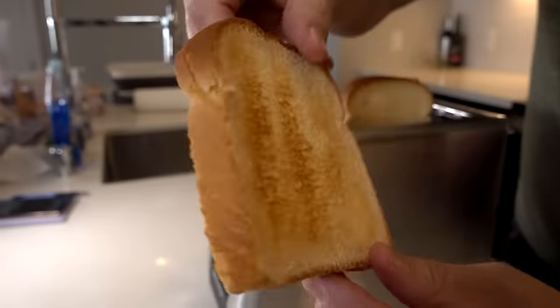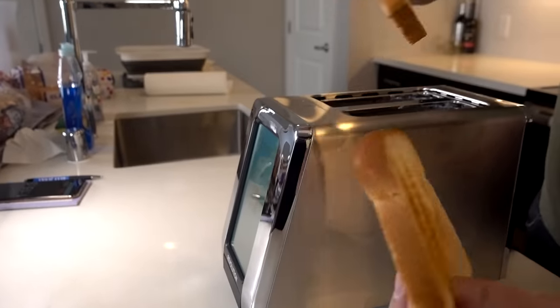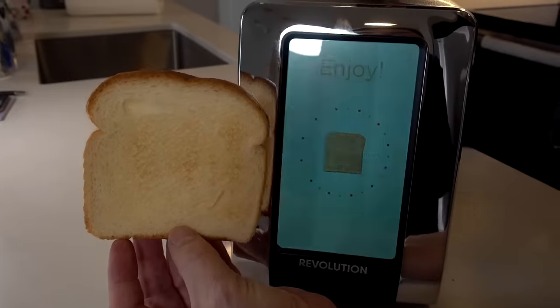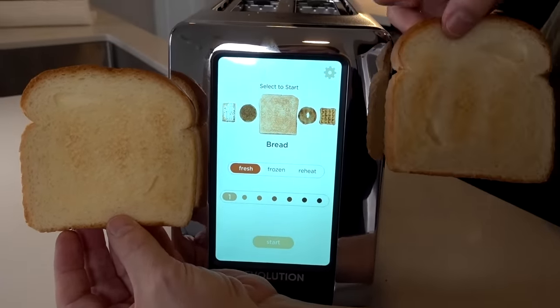It played a nice little chime and raised the toast very slowly by itself — that's a very nice feature. The result is lightly toasted, but not totally even; one side seems a little bit darker than the other. Comparing it to the picture, it's kind of in the ballpark of what number one is supposed to look like. Also liked the cool countdown that starts showing you the time within the last 10 seconds. The first round on the Smart Toaster didn't blow me away, but it wasn't too bad — right in the realm of what level one should be, just not totally even.